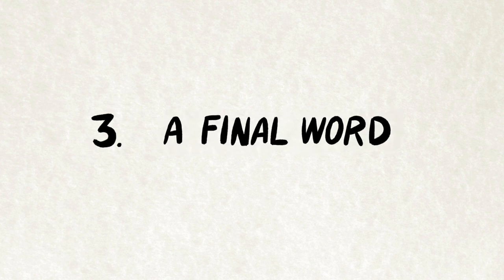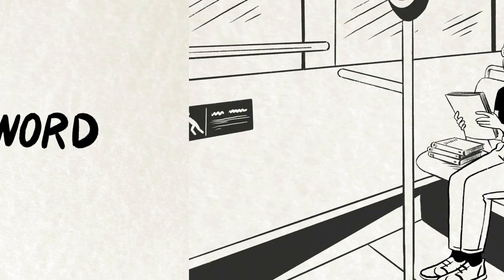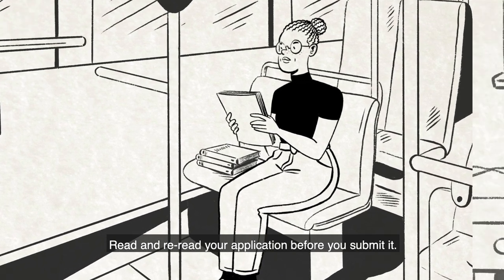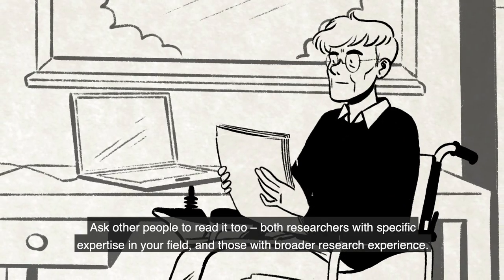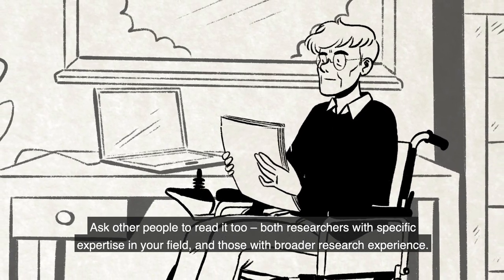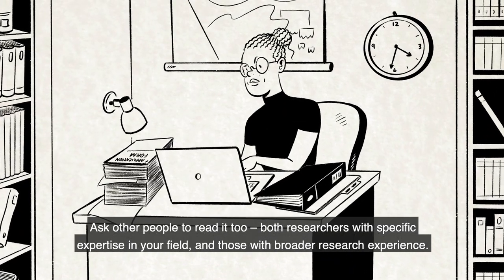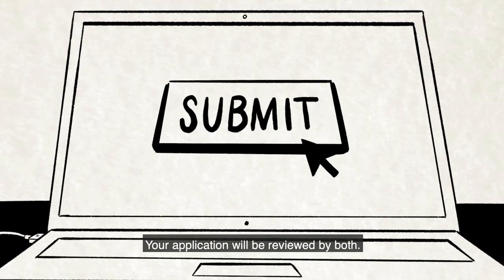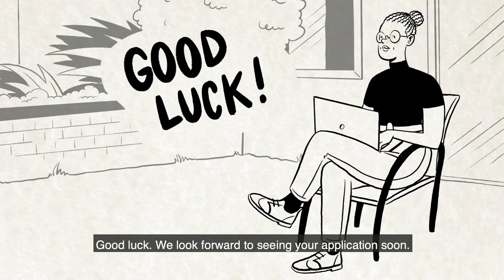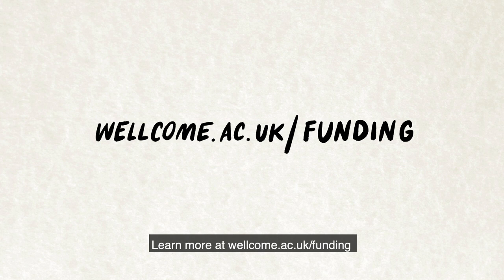A final word: read and reread your application before you submit it. Ask other people to read it too — both researchers with specific expertise in your field and those with broader research experience, as your application will be reviewed by both. Good luck. We look forward to seeing your applications soon. Learn more at wellcome.ac.uk/funding.